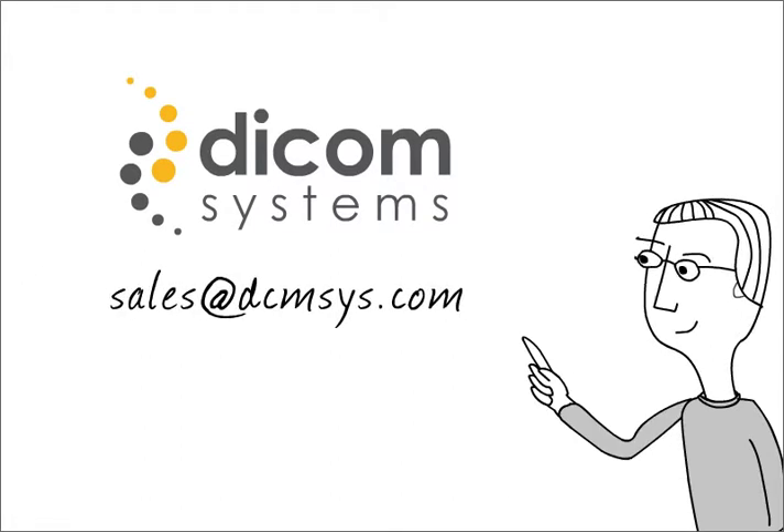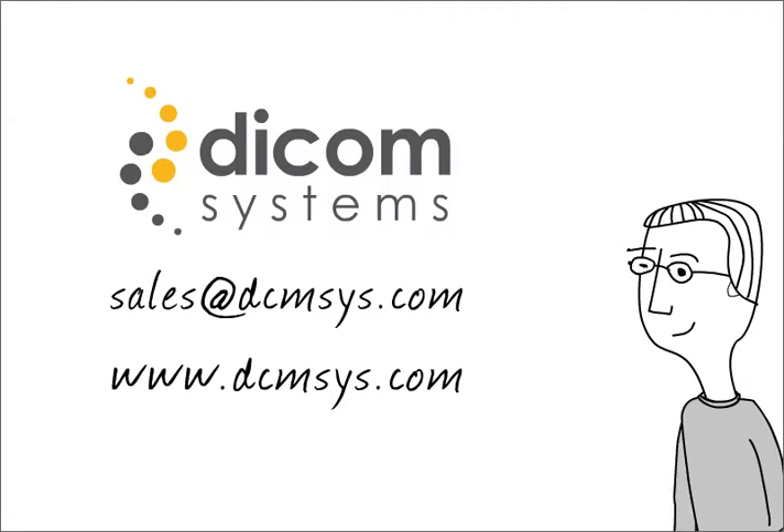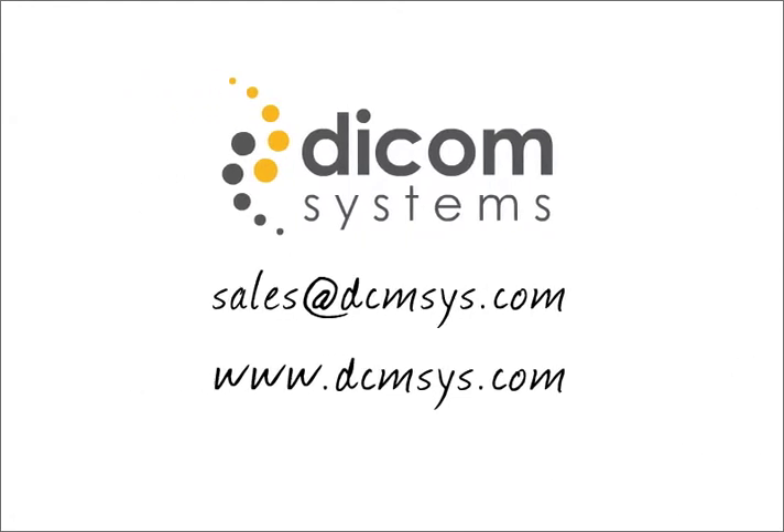Sound interesting? Please contact sales at DCMSYS.com or visit www.DCMSYS.com for more information.